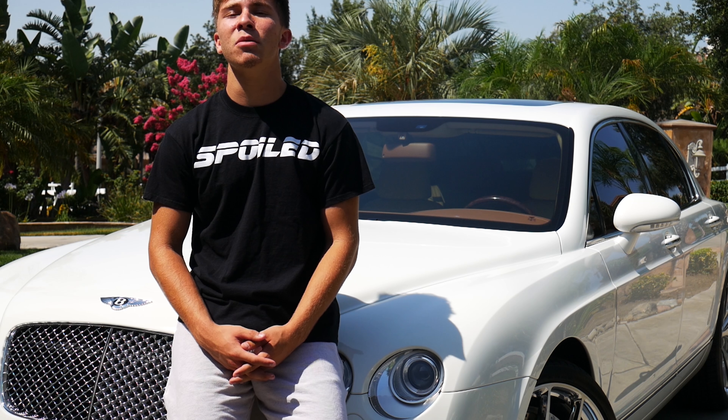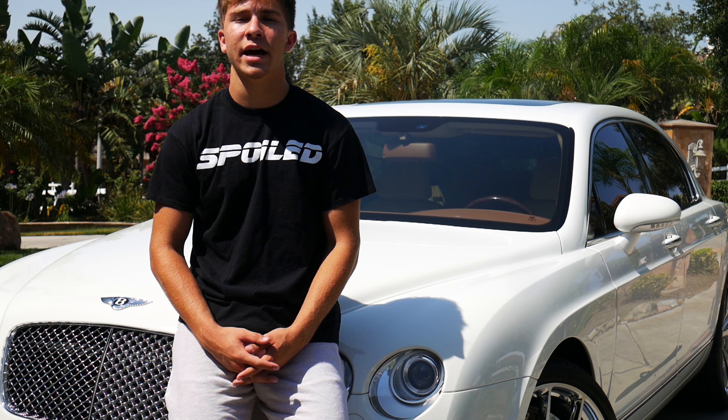Hey guys, welcome back to Scrobo Bastards, I'm Zach. Today we're gonna be introducing just a few of the cars that we have for you. The first one is going to be our 2006 Bentley Flying Spur.